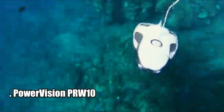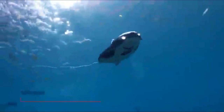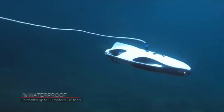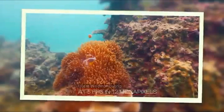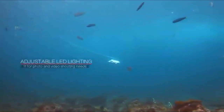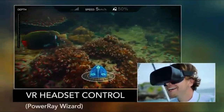Number 1: Power Vision PRW-10. The Power Vision PRW-10 PowerEgg Wizard underwater drone is a revolutionary way to explore the depths of the ocean. This innovative drone is designed to be used by both professionals and hobbyists alike. With its deep-dive capabilities of up to 98 feet, 4K UHD camera, fish finder, and VR goggles, this drone is sure to provide an unforgettable underwater experience.